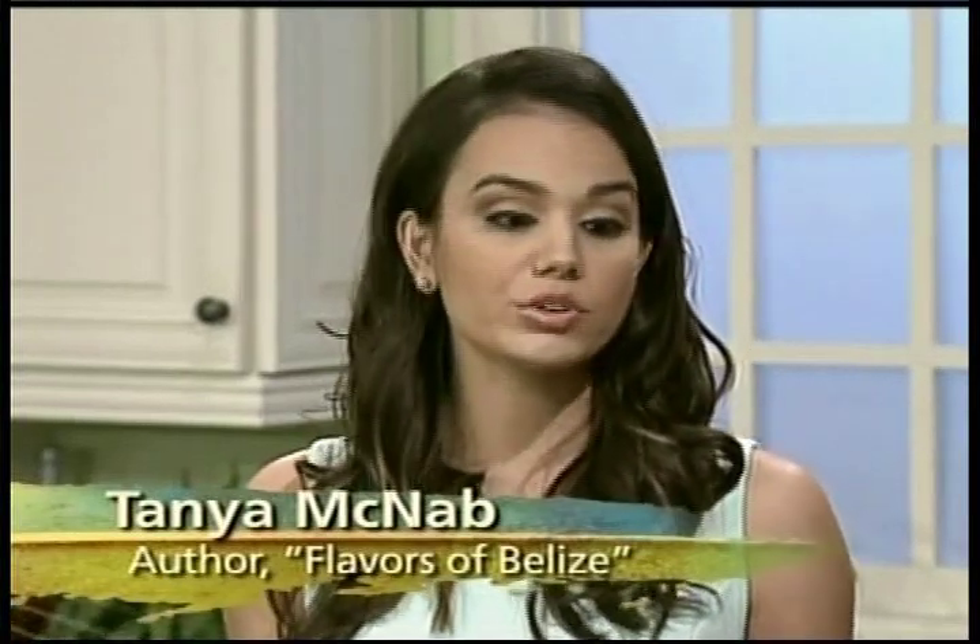Tanya, you still live in Belize City, correct? And at the store your grandfather started, you had a radio show. Yes, it was called 'The Belizean Cookhouse,' and that's where we got our original set of recipes for the cookbook. It changed over time while we were working on the book — we got a lot of contributions from chefs — so while we started there, it didn't exactly end with all those recipes, but it was definitely the starting point.